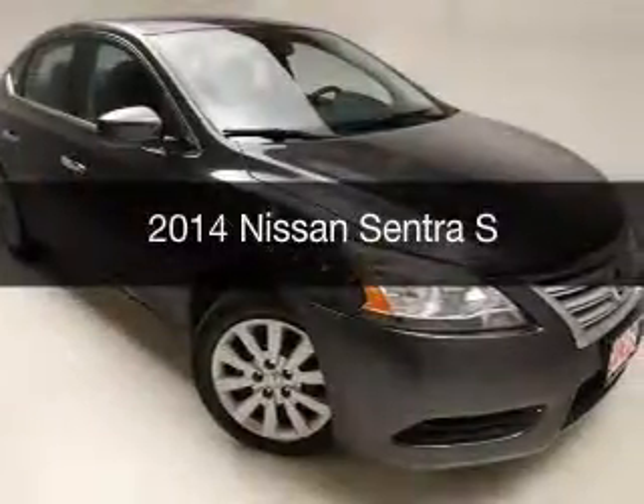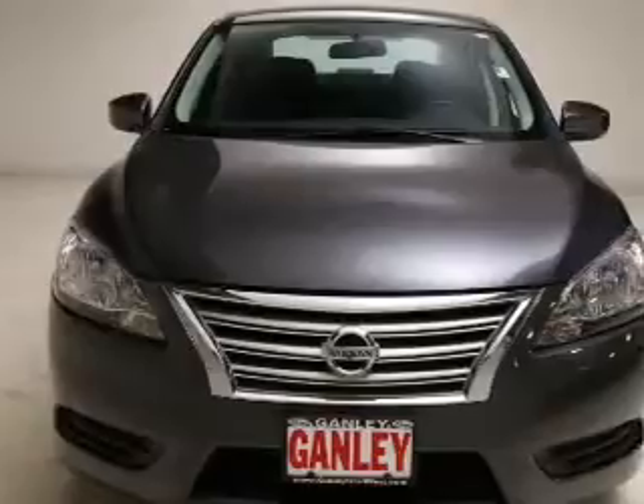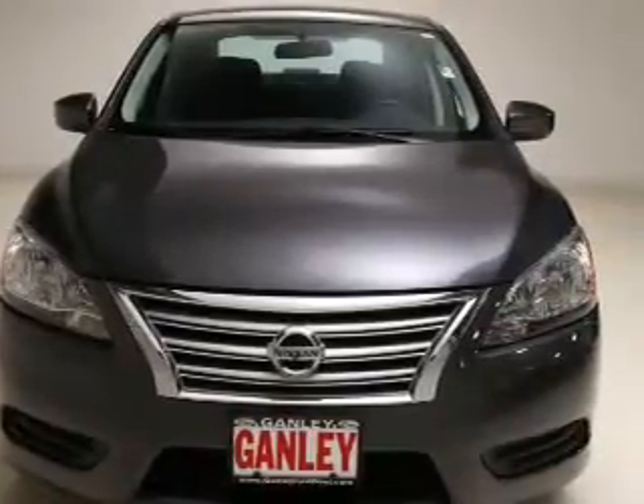This is a used 2014 Nissan Sentra. It's powered by front wheel drive, engine, and an automatic transmission.